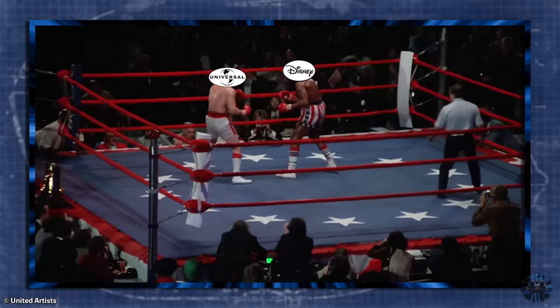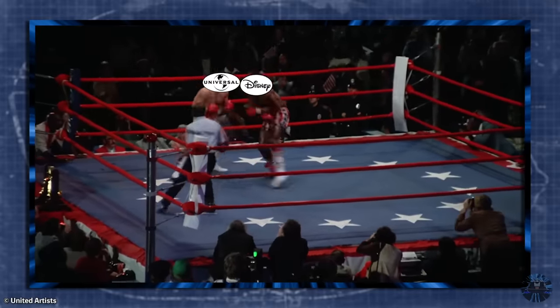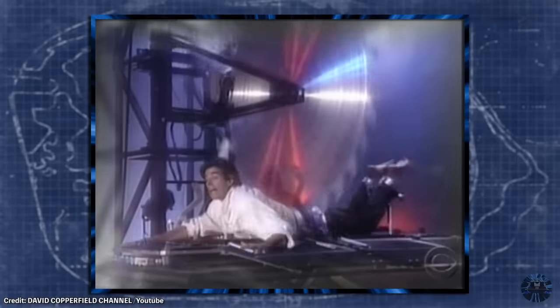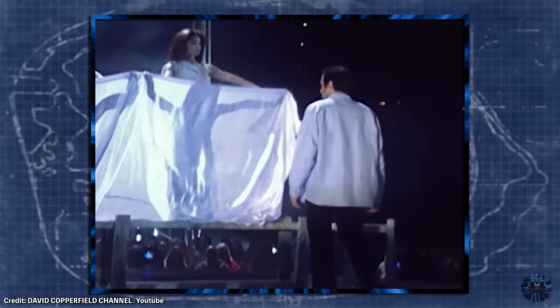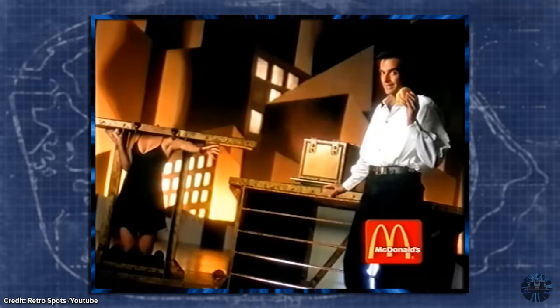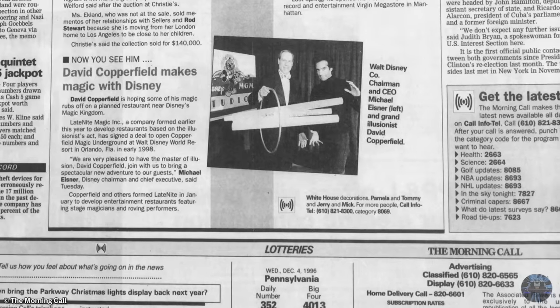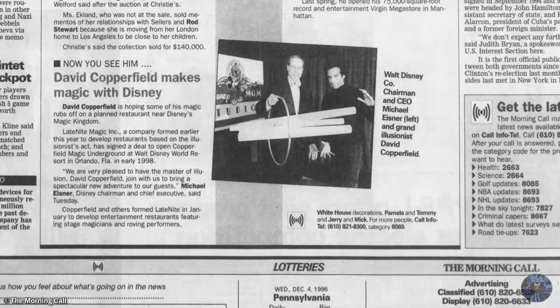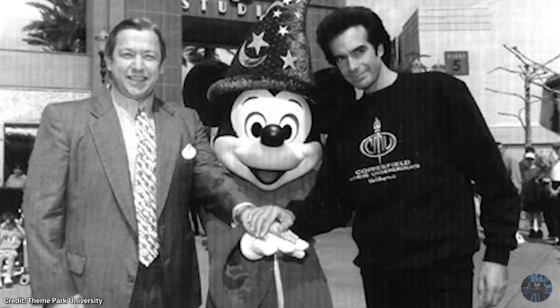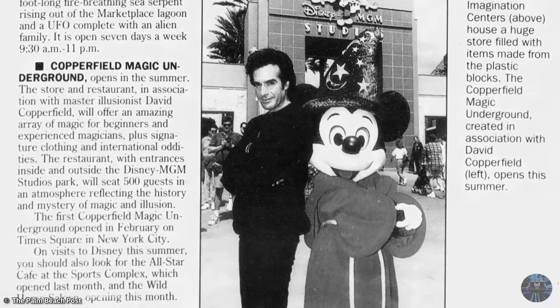It's no secret that Disney and Universal have long been theme park rivals, and this also applies to their themed dining experiences. In the mid-90s, both Disney and Universal were pitched an idea by a company named Late Night Magic for a revolutionary new dining experience revolving around the legendary David Copperfield and his illusions. Desperate to one-up their rival, Disney offered the company a far better deal, and in December of 1996 Disney officially announced Copperfield Magic Underground for MGM Studios.